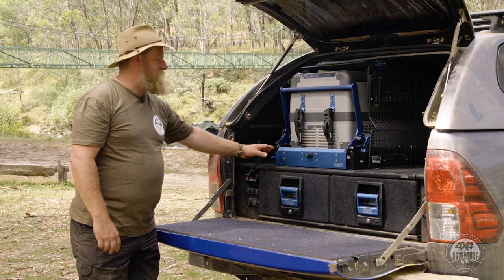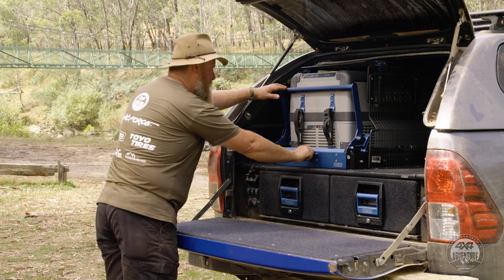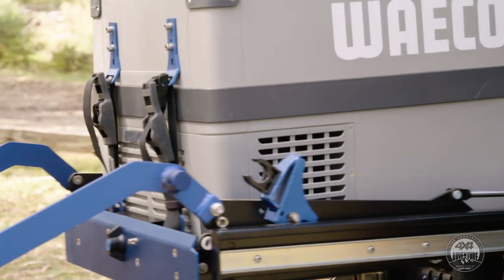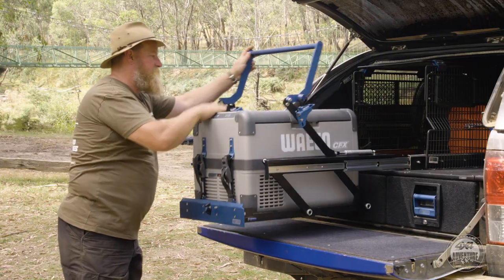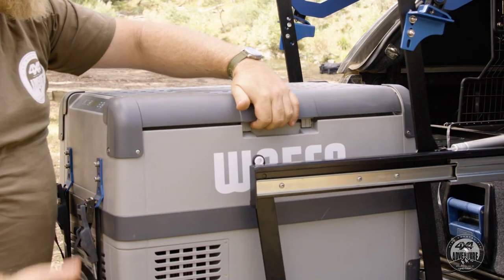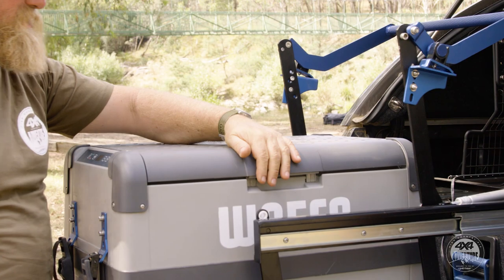We love the fridge slides for their quality finishes, simple designs and ease of use. It's just simply a matter of unlocking it there, hit the release, slide out smoothly and lower it down to a workable height. Then anyone, no matter how short or tall, can reach in and get whatever they want out — easy access.